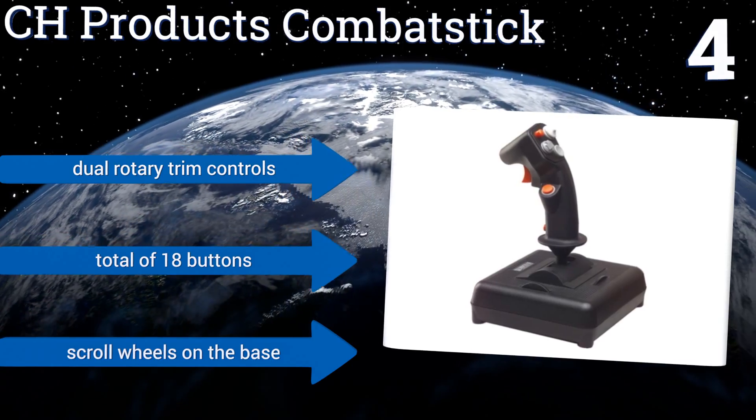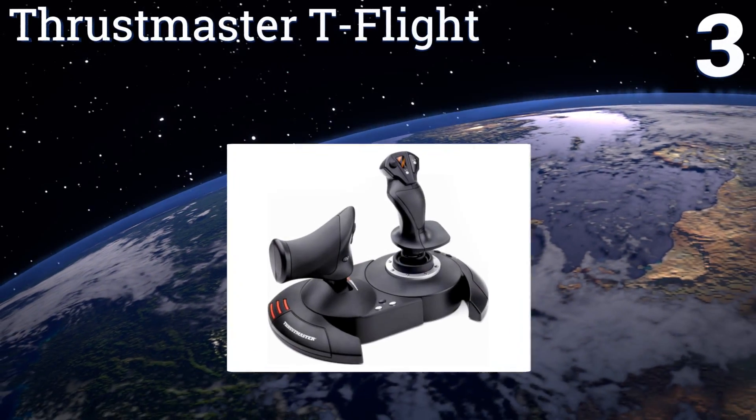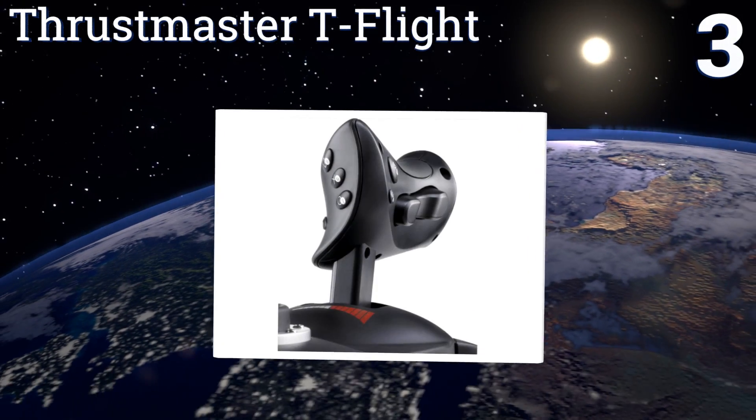It features dual rotary trim controls, a total of 18 buttons, and scroll wheels on the base.